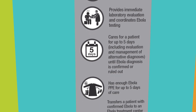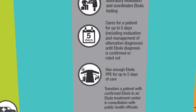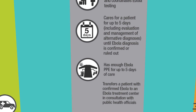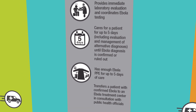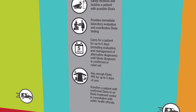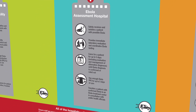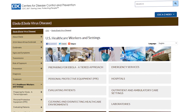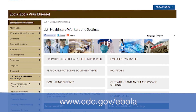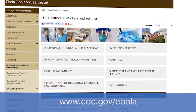Ebola assessment hospitals should be prepared to safely transfer patients with confirmed Ebola to an Ebola treatment center. The CDC provides guidance on the minimum capabilities that Ebola assessment hospitals should have in place before receiving any patients under investigation. This module summarizes the guidance, but it is not an exhaustive list. Refer to the CDC website for more detailed information on safely caring for and managing patients under investigation for Ebola at Ebola assessment hospitals.